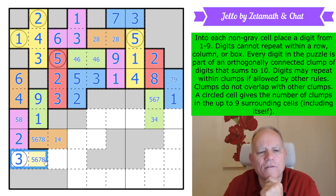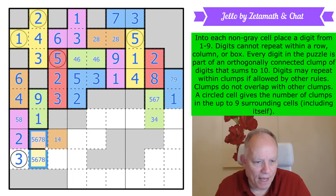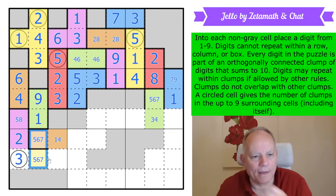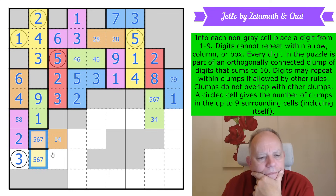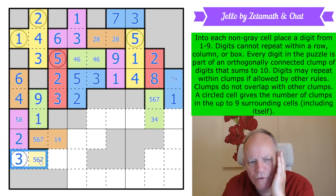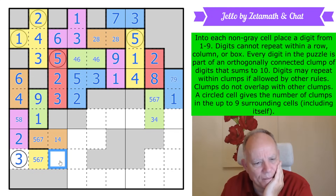I've ruled eight out of both of these cells. Eight there would need to go with a one and it would be impossible; eight there can't go with the three, and again would need a two — also impossible. So there's no eight there. If this is three-seven, this can be high — I thought this was going to have to be low but it's not necessarily low.